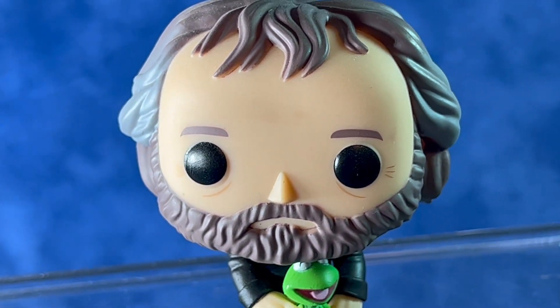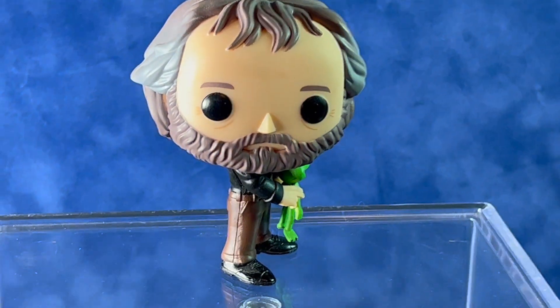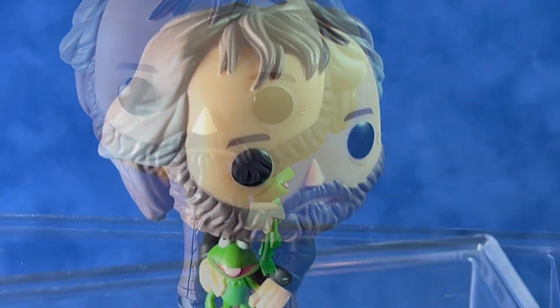If you're a Muppets fan, I think you would have definitely wanted to pick this one up. It's no longer available in stores, but you can find it on eBay. Pretty nice sculpting overall, and quite a bit of detail even on a small Kermit.